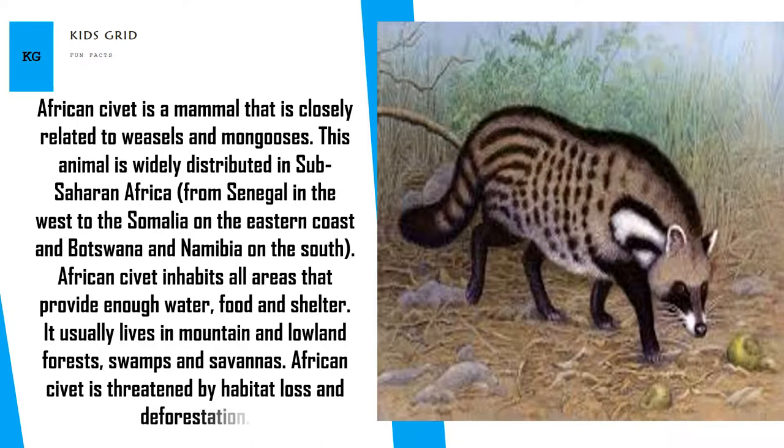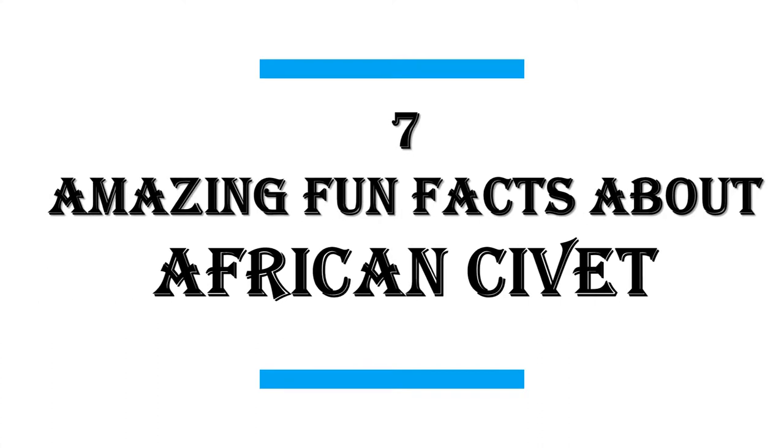African civet is threatened by habitat loss and deforestation. In this video I will share with you 7 Amazing Fun Facts About African Civet.